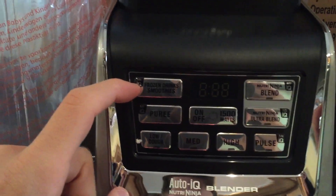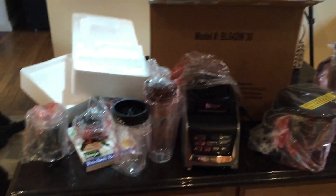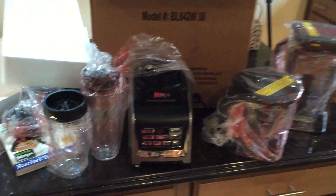Frozen drinks and smoothies — we've got puree, ultra ninja, ultra blend. I'm probably going to have to read the manual to figure out how this machine works. But that's everything right there: three cups for personal size smoothies, a huge blender, a food processor, and the base.